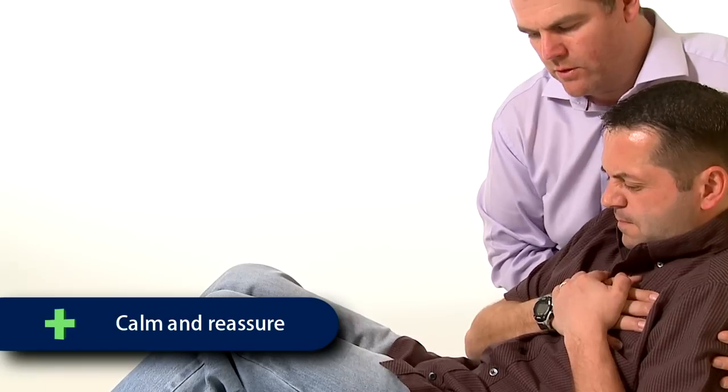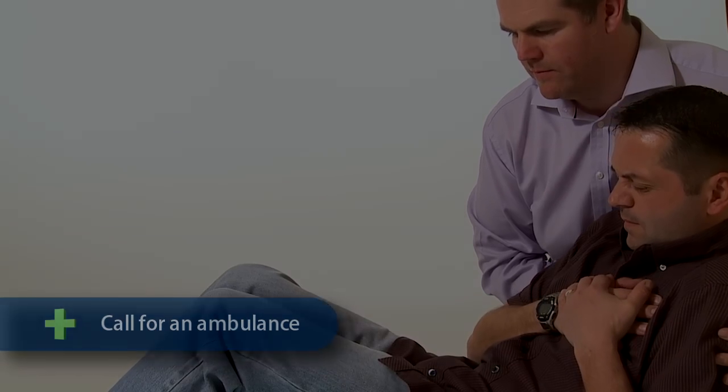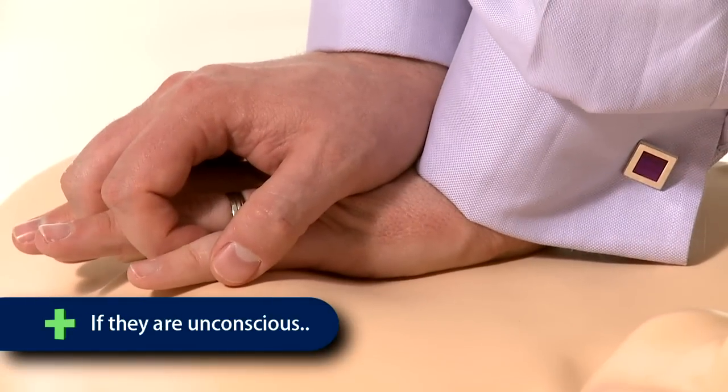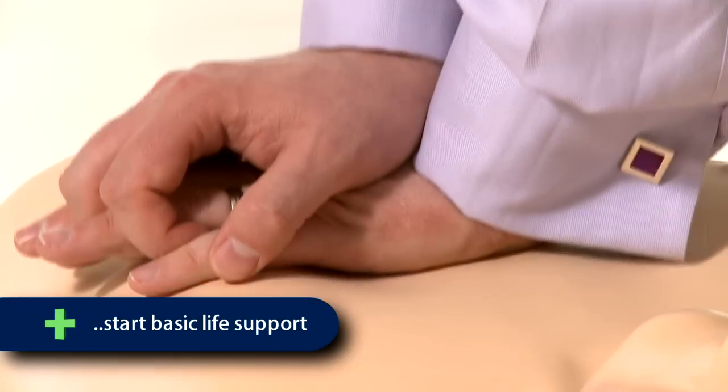You should monitor the casualty's airway and breathing at all times and loosen any clothing. Calm and reassure the casualty and call 999 for an ambulance as soon as possible. If the casualty becomes unresponsive and unconscious and is not breathing normally, then you should carry out basic life support procedures.